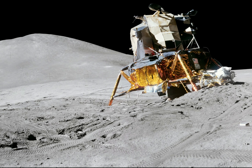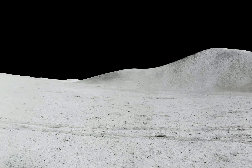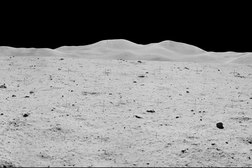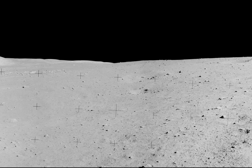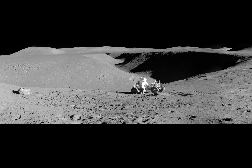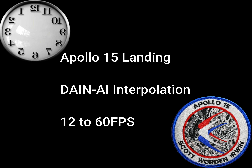ACS looks good. Okay. Landing radar open — yep, okay. Speed looks steady. Standing by for T1. Roger. Just stand by. It looks good on board. Falcon, Houston, your stay T1. Roger, stay for T1.